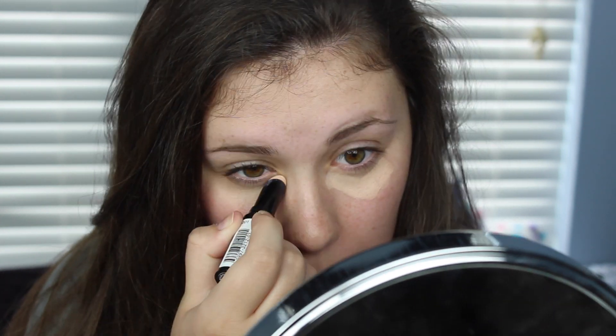I think stick concealers are really good if you're just starting out with makeup and you're a little younger, like in sixth grade, because they look a little lighter — not as thick and heavy. I've already washed my face, so I'm just going to go under my eyes in a small triangle on both eyes.